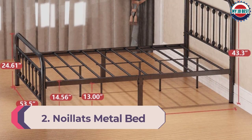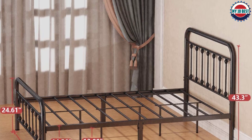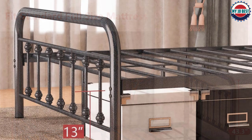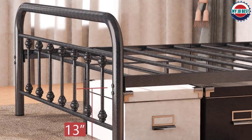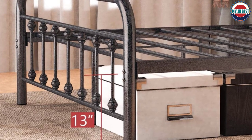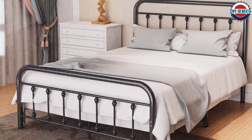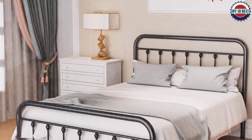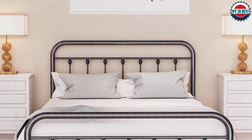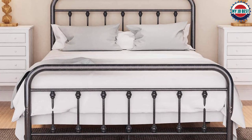Number 2: Noilets Metal Bed Frame. With its powder-painting finish, solid metal frame structure, and steel slats support, this bed frame is built to last and can hold up to 600 to 700 pounds. The retro headboard and footboard are in perfect harmony with other furniture, while the antique Victorian style makes it a perfect choice for any home. Made of durable steel with a sleek black finish, it's easy to assemble, requires no box spring, and is totally noise-free.